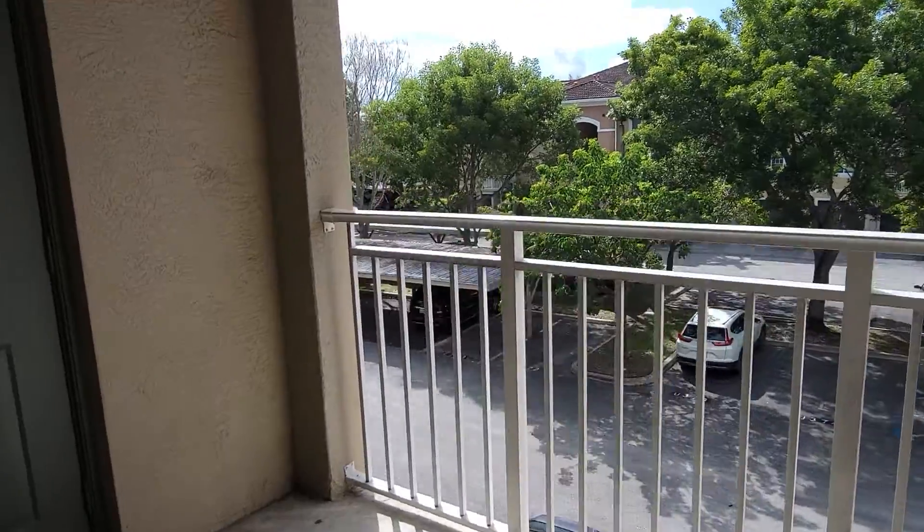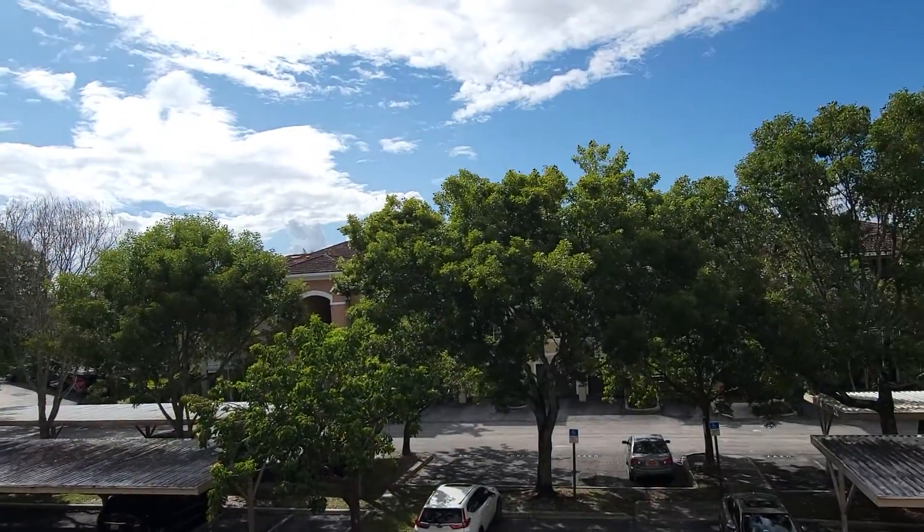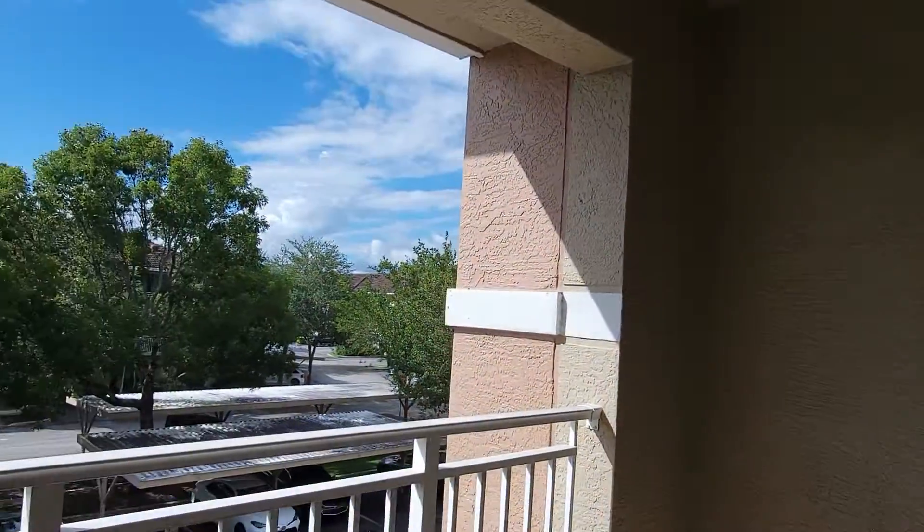It's morning time right now so we can see the sunrise from here. This is a beautiful community offering luxury amenities. This is your utility room and storage area. It's CBS construction.